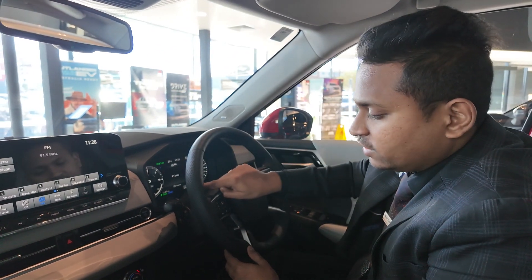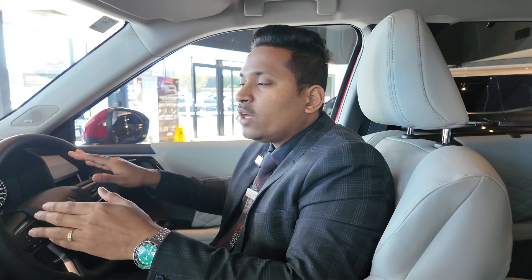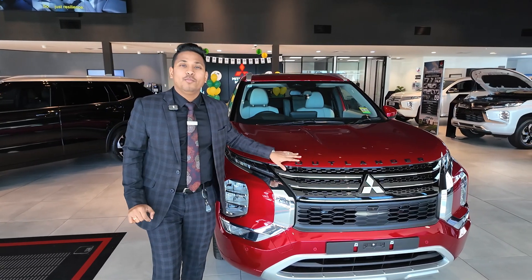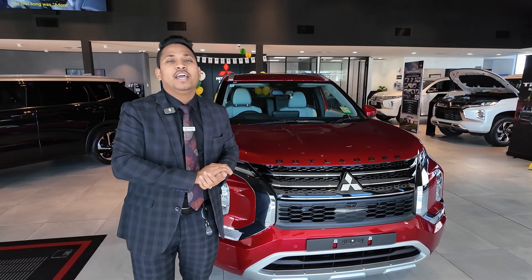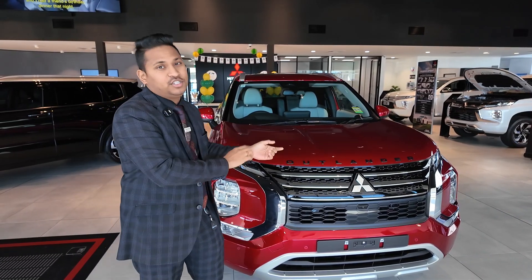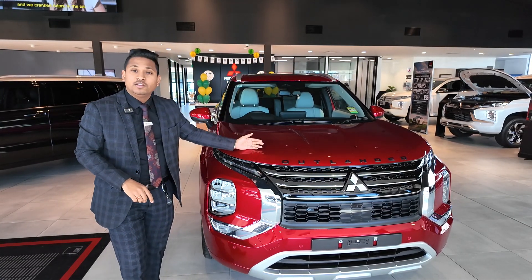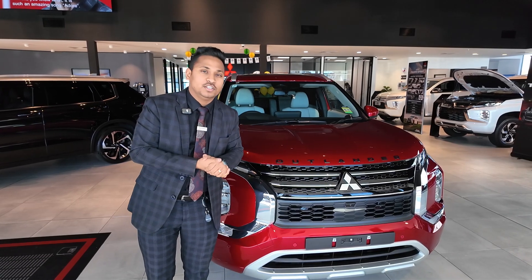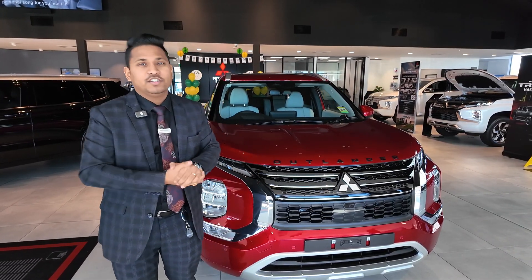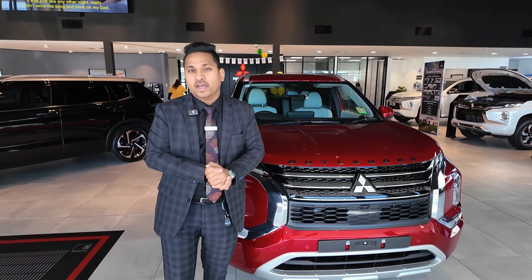That's the walkaround video of the 2024 Mitsubishi Outlander PHEV in Exceed model. We also offer finance options at the dealership — our business managers Kevin and Julie can find the best finance for you. We also provide exterior protection including ceramic coating, paint protection, tinted windows, dash cams, and rear entertainment screens. For further queries, to book a test drive, or for more information about PHEVs, contact Barrack Mitsubishi New Cars. My name is Manny — happy to help. Thanks for watching, have a great day.